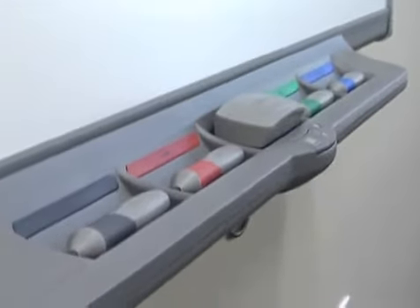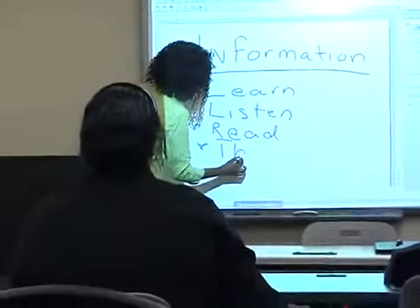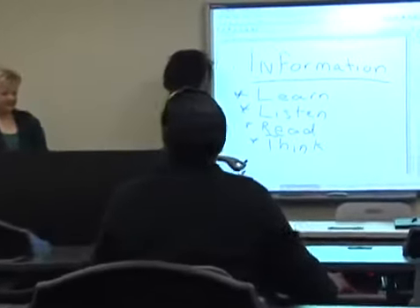Our classrooms are also equipped with smart boards, which are connected to a computer and data projector. Once the computer image is projected on the board, the smart board can be used as a computer by using your finger just as you would a mouse. Smart boards combine the simplicity of a white board with the power of a computer to energize presentations and engage and motivate students.